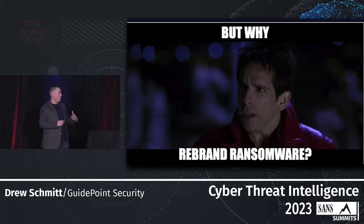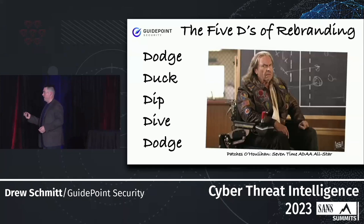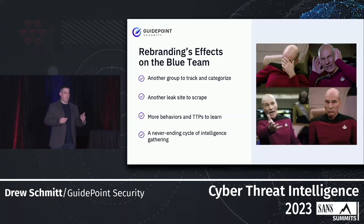Why ransomware rebrands? It ultimately comes down to flying under the radar — making it harder for intelligence analysts to track them, making it easier for threat actors to extend their operations, and ultimately not wanting to get caught. That is the entire purpose of rebranding. For us, it means another group to track, another leak site, a whole slew of new behaviors and TTPs to learn, and more intelligence fed through this never-ending cycle — it's ultimately harder on us, and that's exactly what they want.